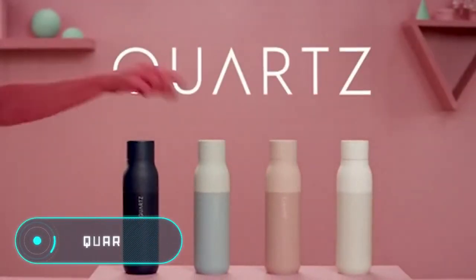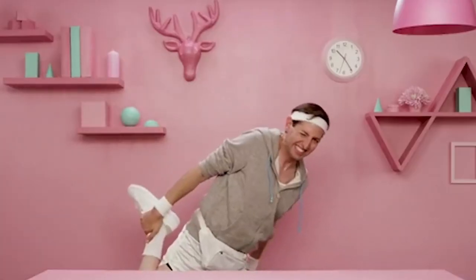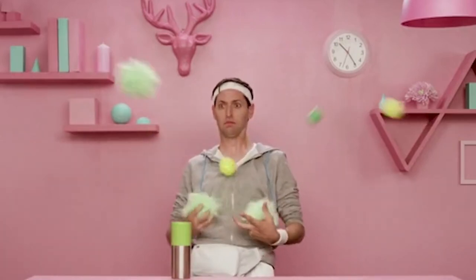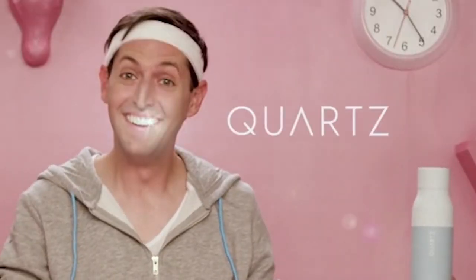Quartz. Unlike other reusable bottles on the market, this one can maintain the temperature of the liquid and kill bacteria that accumulates in the container over time. It uses a built-in ultraviolet lamp that kills all microorganisms in the water. To start the cleaning mode, simply press the button on the bottle cap. After activation, the lamp will light for one minute and repeat the cleaning cycle every four hours.